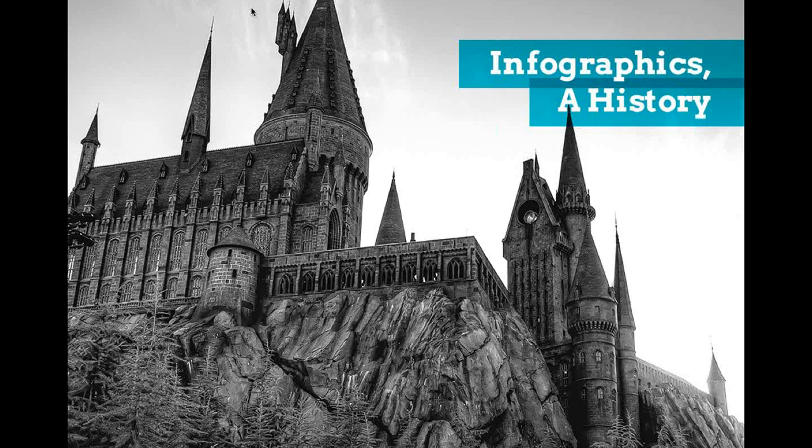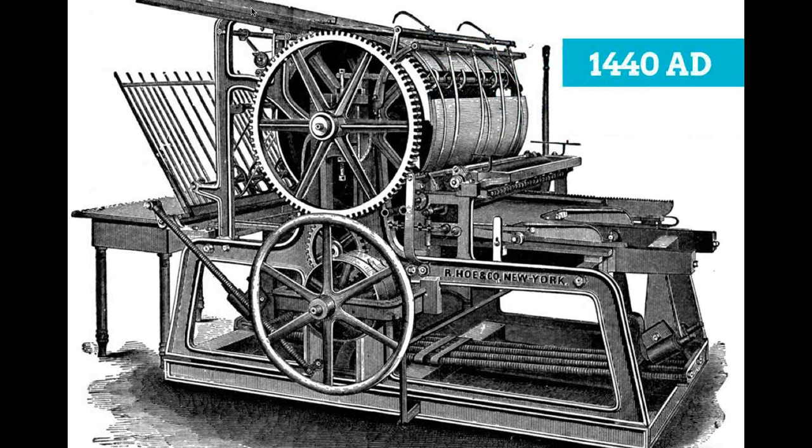We're going to start with a little bit of infographics history. Our story does not actually start at Hogwarts, but I'd like to start it back in 1440 AD. This is the Gutenberg printing press — not this exact one, obviously, but a similar version completed right around 1440 AD. This was a big moment in history because all of a sudden literature and the word could be mass-produced and spread all across Europe and the world.